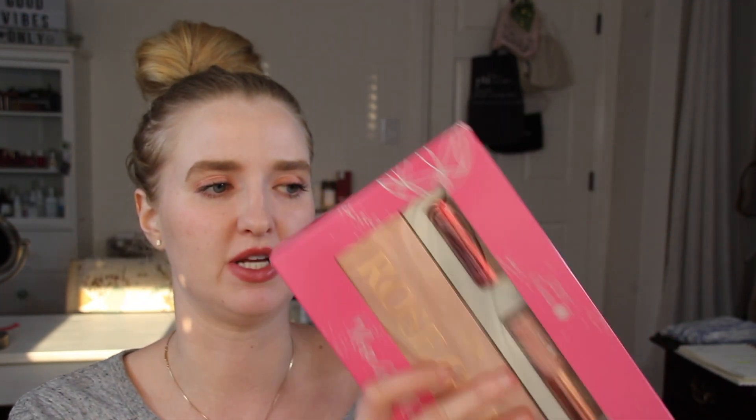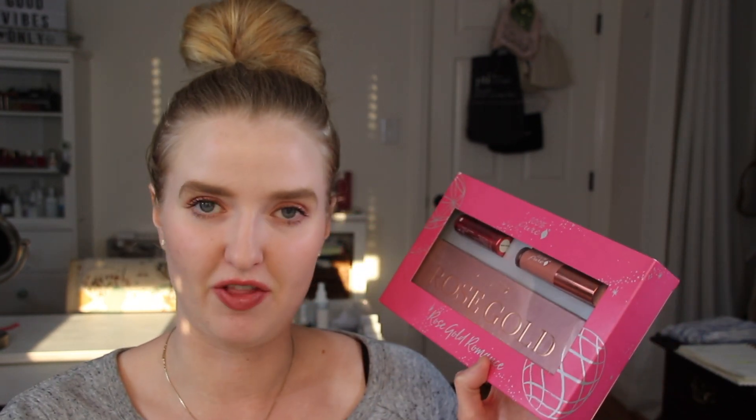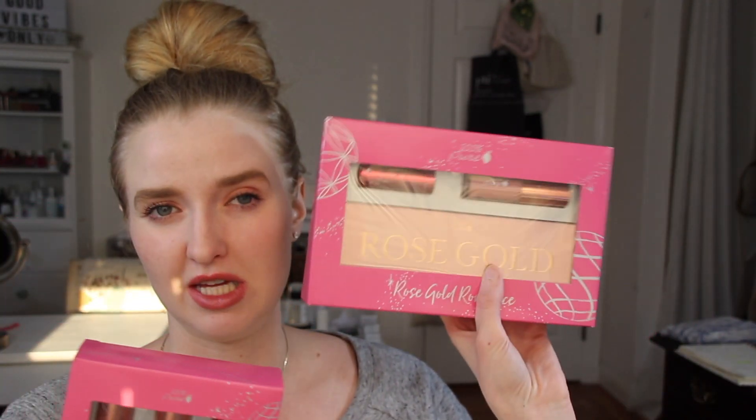I'm actually going to be doing a holiday giveaway with this at some point because I have this palette and their lip glosses — they're also doing a lip gloss set — and I have their lipstick. I actually think these are all really great products. So if you're looking for a gift to give someone, it's a nice product.